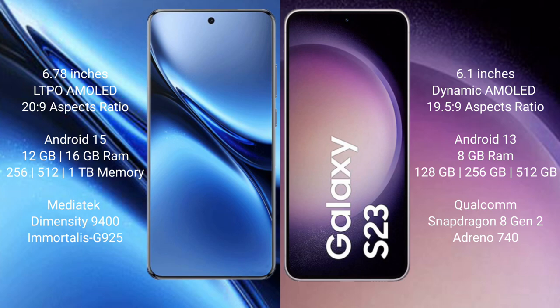The Vivo X200 Pro runs on the Android 15 operating system. The Samsung Galaxy S23 runs on the Android 13 operating system.